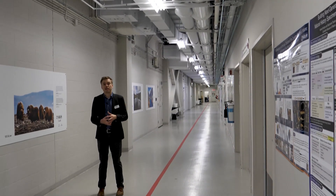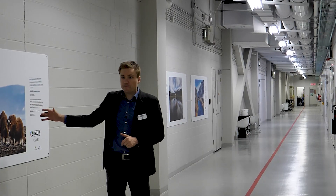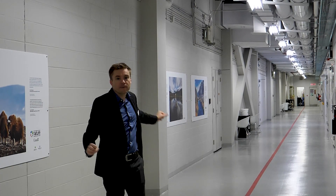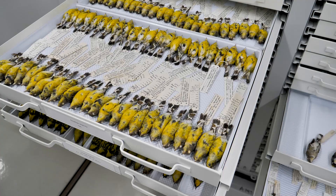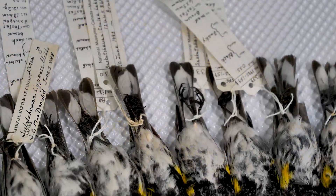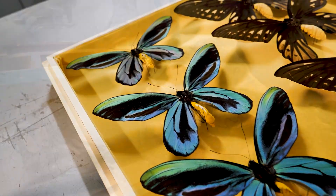We are now in the Research and Collections wing on the Natural Heritage Campus. On the right, along this long corridor, is the Museum's National Natural History Collection. Behind these walls are about 14.6 million natural history specimens. We've got material from across the Tree of Life and across the geological diversity of the planet.